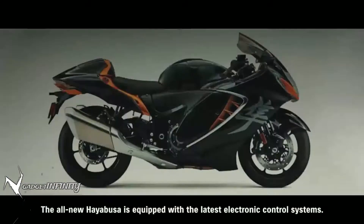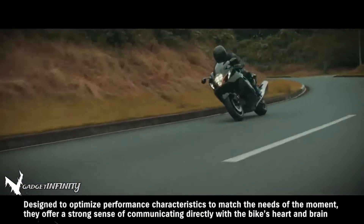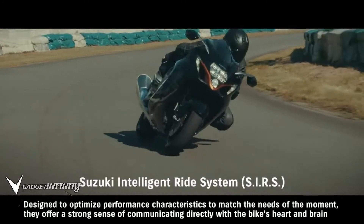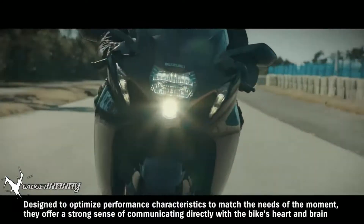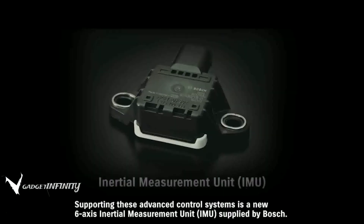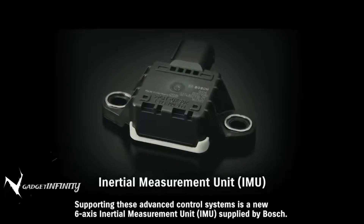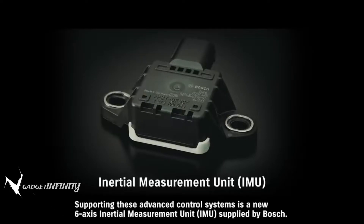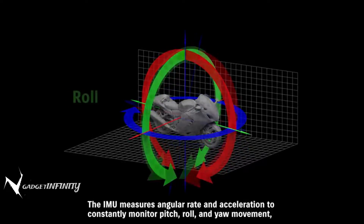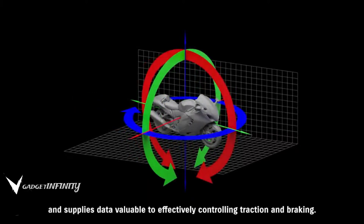The all-new Hayabusa is equipped with the latest electronic control systems. Designed to optimize performance characteristics to match the needs of the moment, they offer a strong sense of communicating directly with the bike's heart and brain as the rider explores the potential of the ultimate sport bike. Supporting these advanced control systems is a new 6-axis inertial measurement unit supplied by Bosch. The IMU measures angular rate and acceleration to constantly monitor pitch, roll, and yaw movement and supplies data valuable to effectively controlling traction and braking.